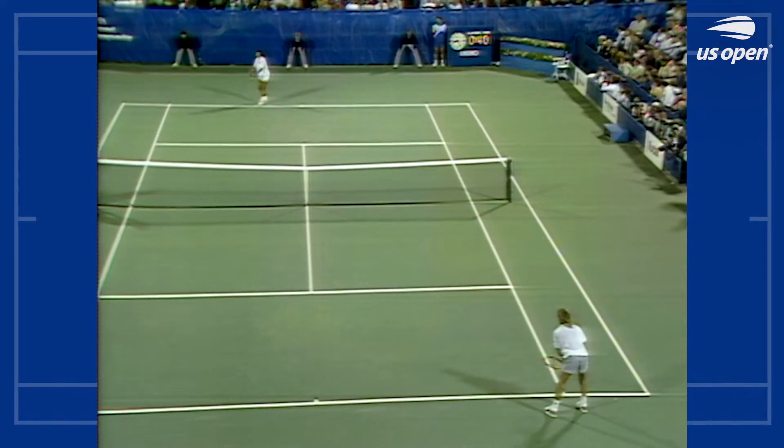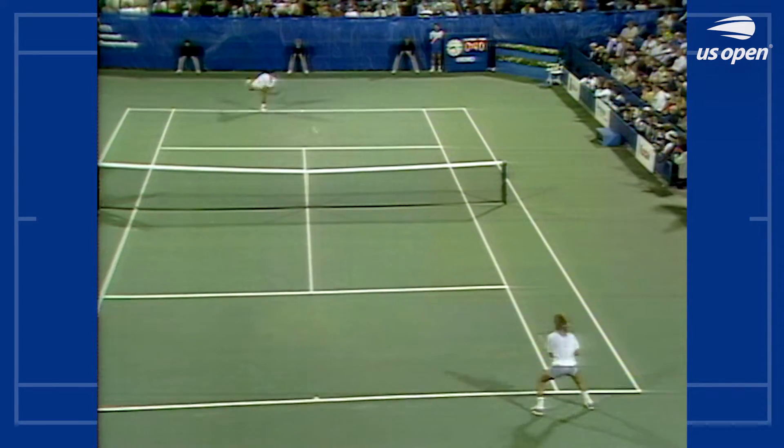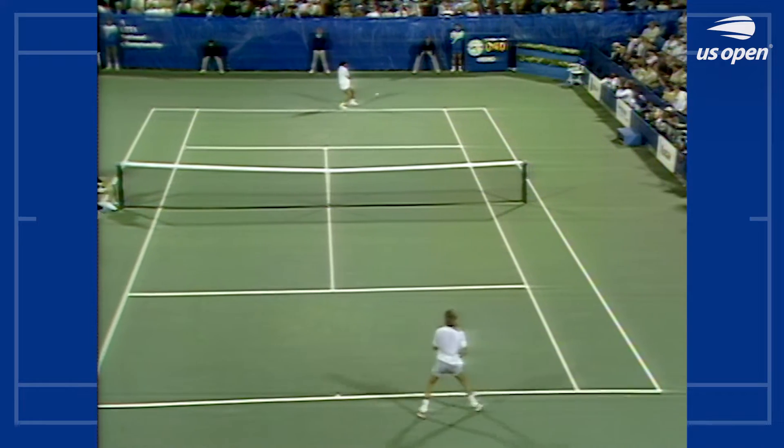The winner of this match will play Jimmy Connors in the quarterfinal — five-time U.S. Open champion.